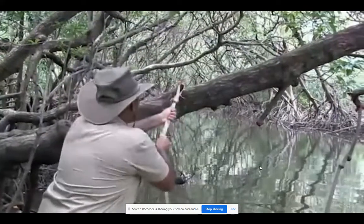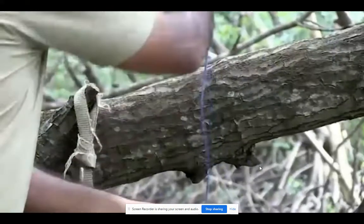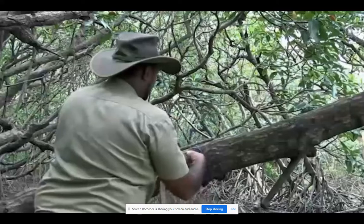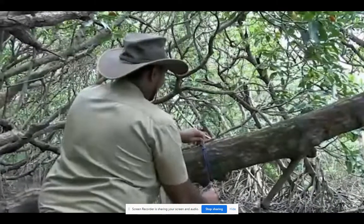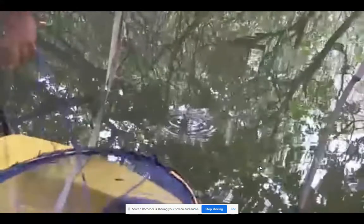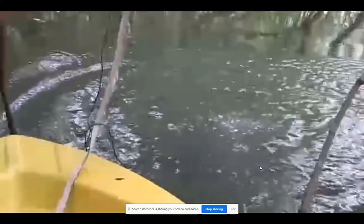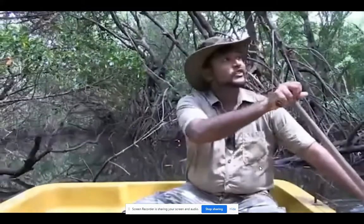This looks like a great spot. I'll tie up my net here. It will take a little while to attract anything, so we'll come back in an hour to check on it. It sure is beautiful here. We'll have a closer look at the mangrove ecosystem.